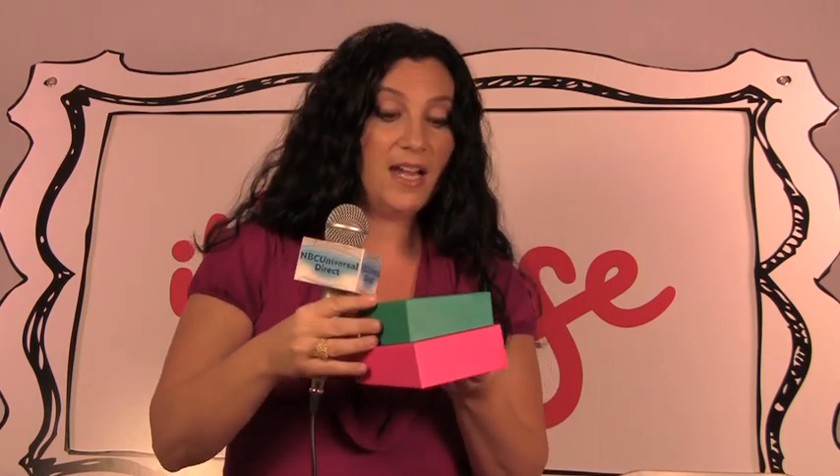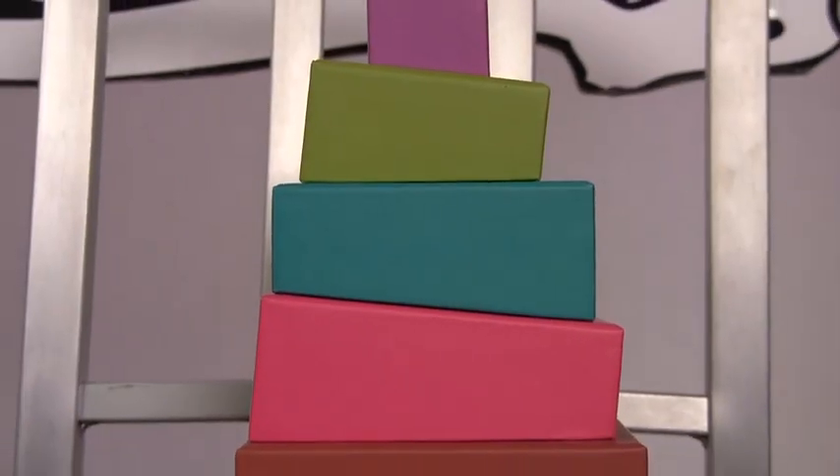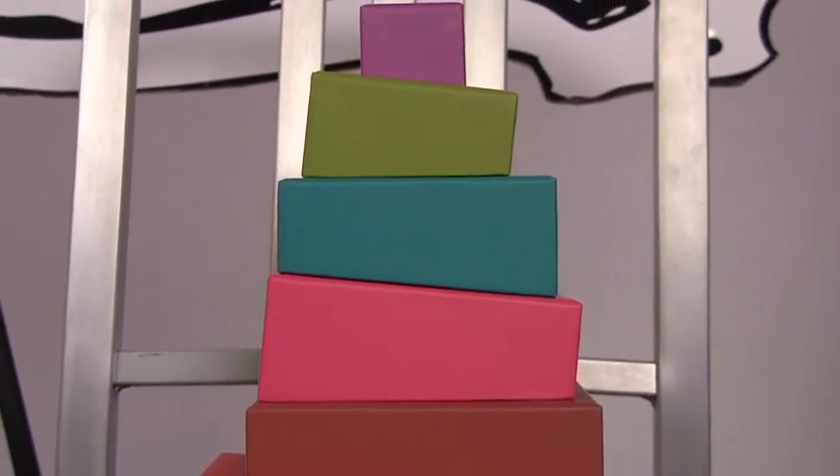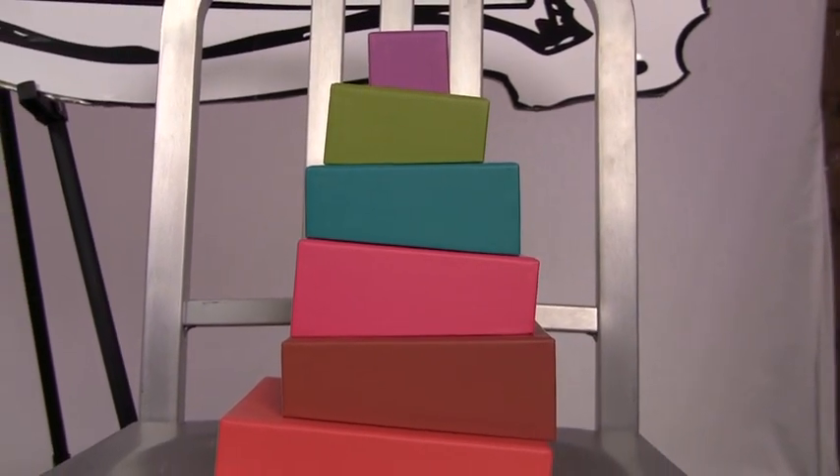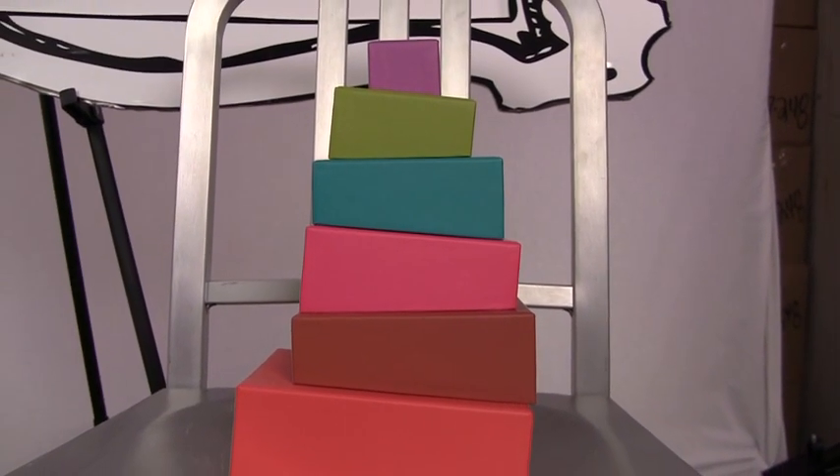First, for the babies on your list, we have these really fun modern stackers from MoMA. I like them because they come in really great colors and it's kind of like an advanced block system for your baby. If you notice, they're not perfect rectangles — they kind of slant on the bottom, so it's a little bit more difficult, maybe for your 18-month-old, probably not for your 9-month-old.